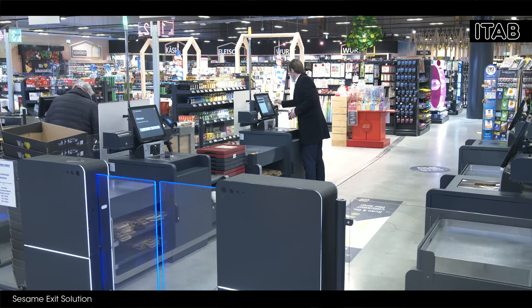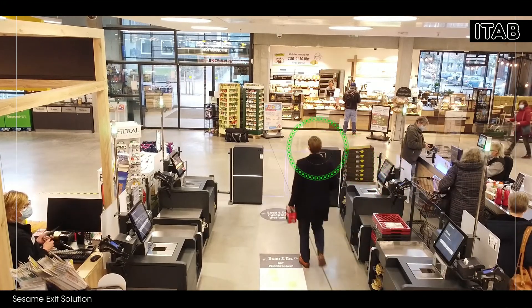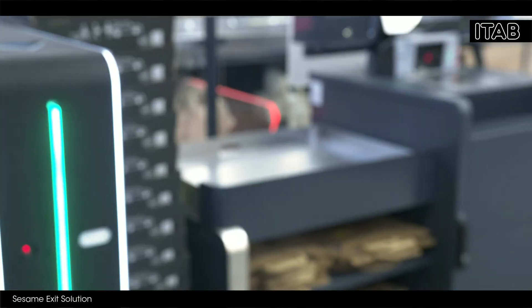Now, Sesame comes into play. The sensor on the ceiling detects the customer. If the customer goes to the exit, the gate opens automatically.